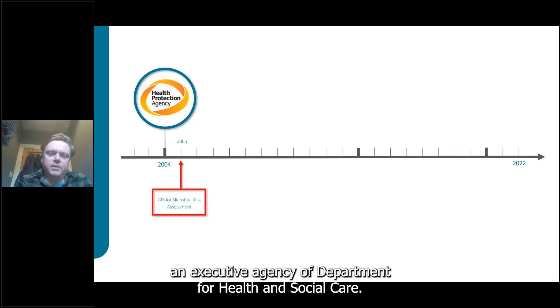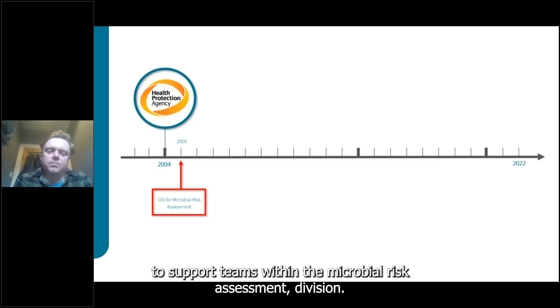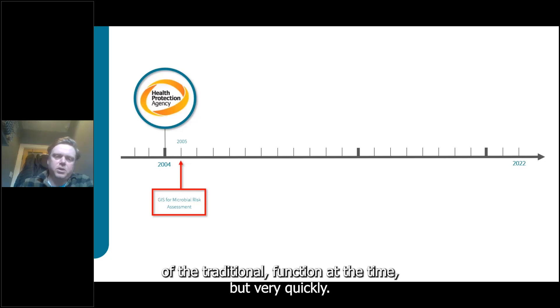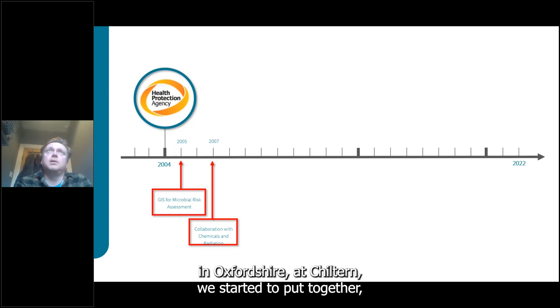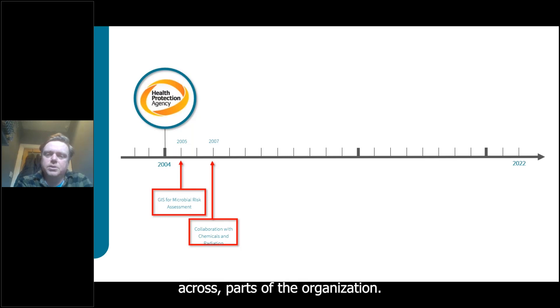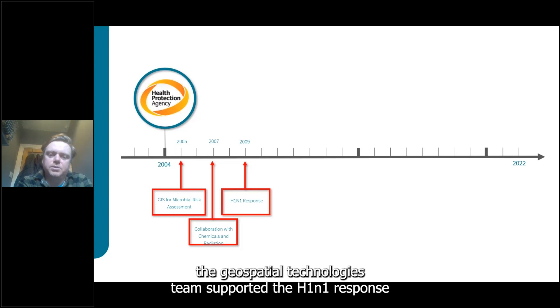A GIS team was formed in 2005 to support teams within the microbial risk assessment division — medical entomologists, mathematical modelers, and scientific computing. GIS was very much a traditional function at the time. Around 2007 there was a need to move towards a more centralized approach, and in collaboration with chemicals and radiation colleagues at Chiltern we started to put together centralized data and centralized tools using the Esri platform to make GIS accessible and integrated across the organization.